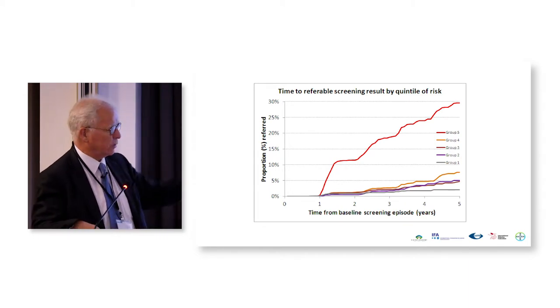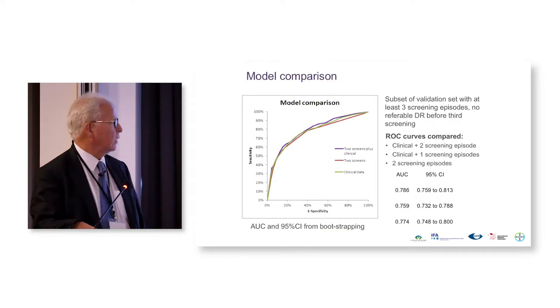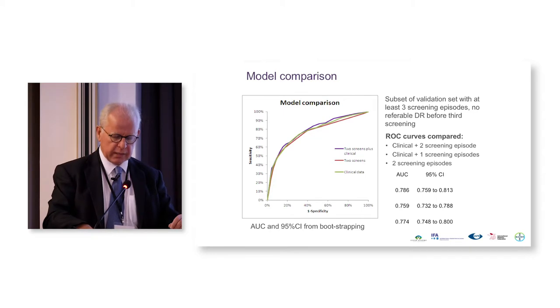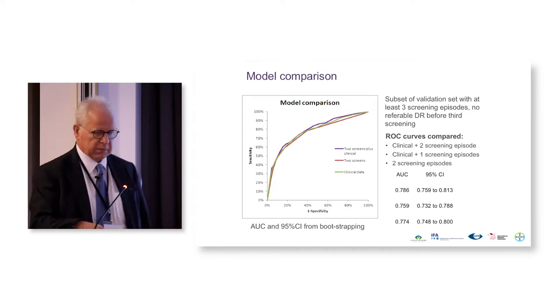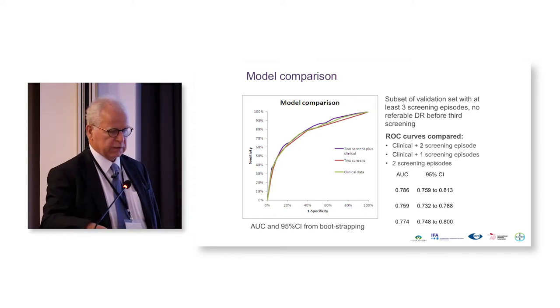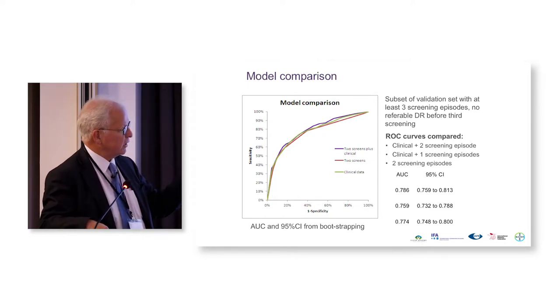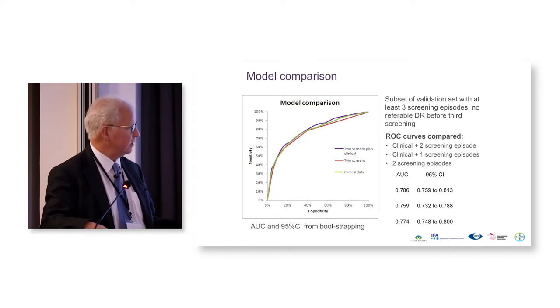We did manage to find that we could pick out a group that was very much at risk — you can see the group in the red line — and groups that were at much lower risk of progressing. The at-risk group could be defined either by two screening episodes plus clinical results like HbA1C and duration of diabetes, or a clinical episode plus one screening result, or the previous two screening results. All of our patients had had three screening results. From the statistical point of view, the area under the curve (AUC) and its 95% confidence intervals were very similar across all three scenarios, so it wasn't a huge difference as to whether you included the clinical results or not in this population.